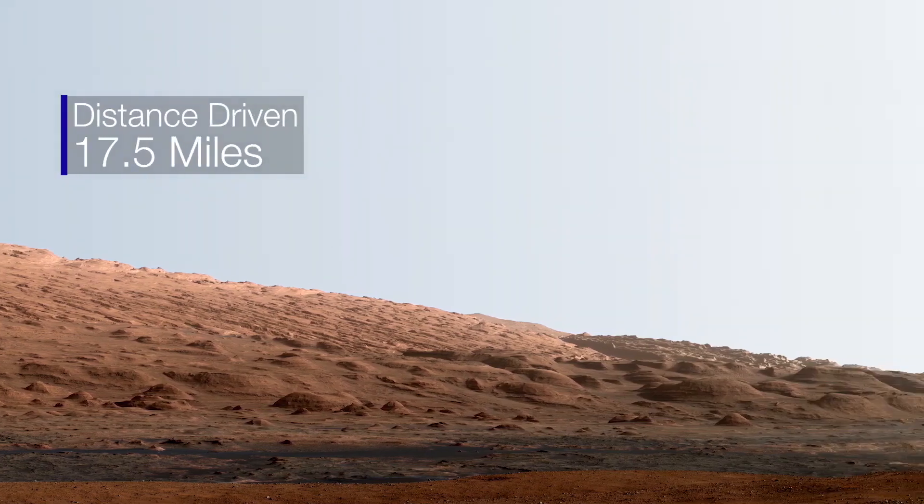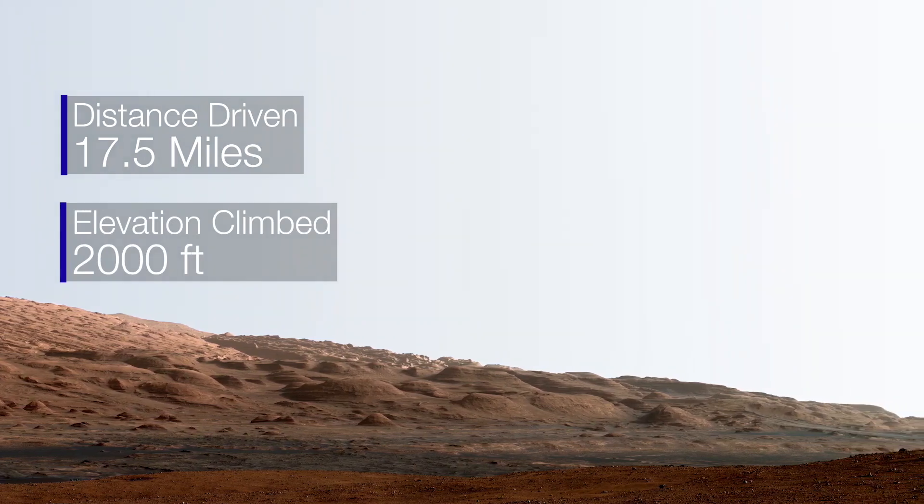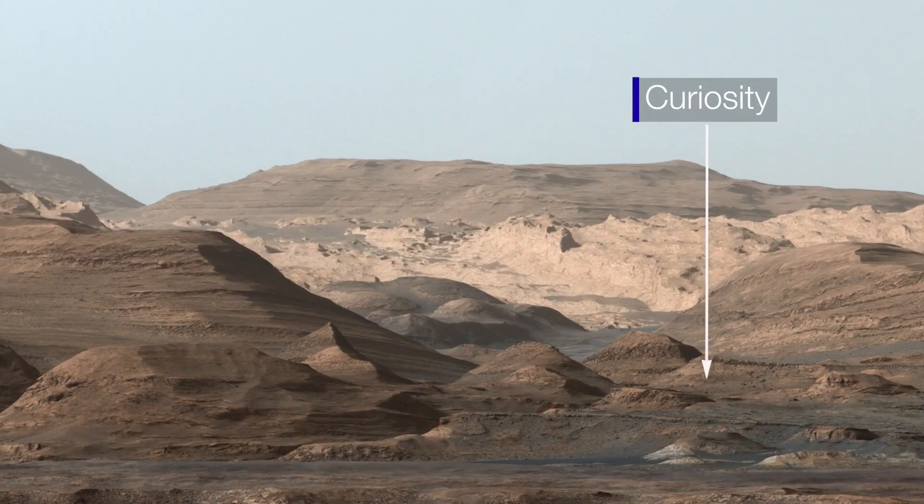We've driven about 17 and a half miles, and more impressively, we've climbed over 2,000 feet in elevation up the mountain. We're all the way up in these hills now — it's pretty spectacular.